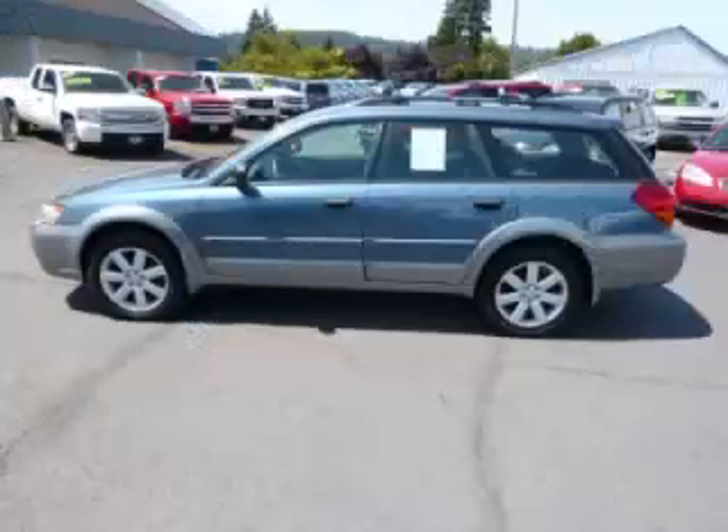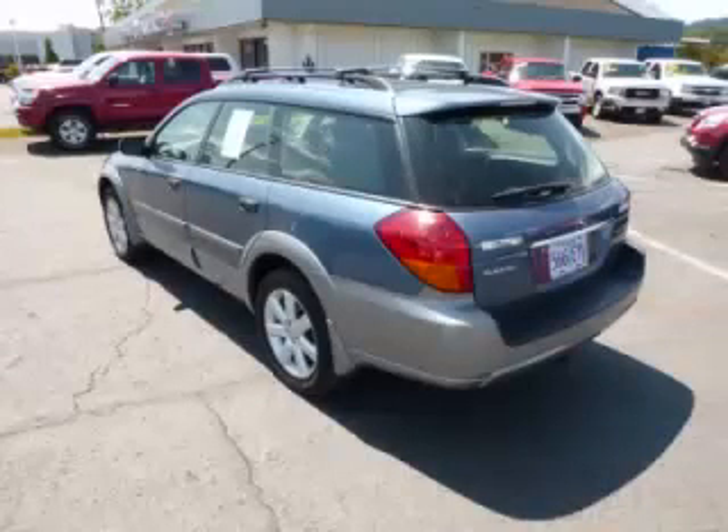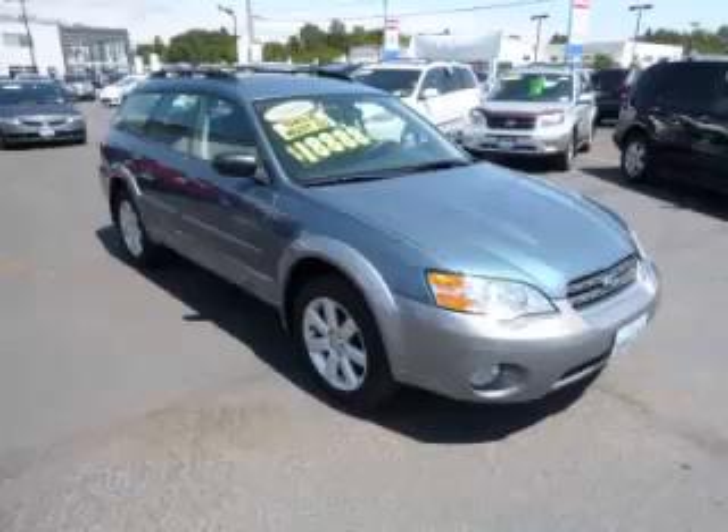This is a 2006 Subaru Outback. This Subaru has just 62,000 miles and a 2.5 liter B4 engine. Top features include home link, heated seats, power locks, power windows, and roof rack.